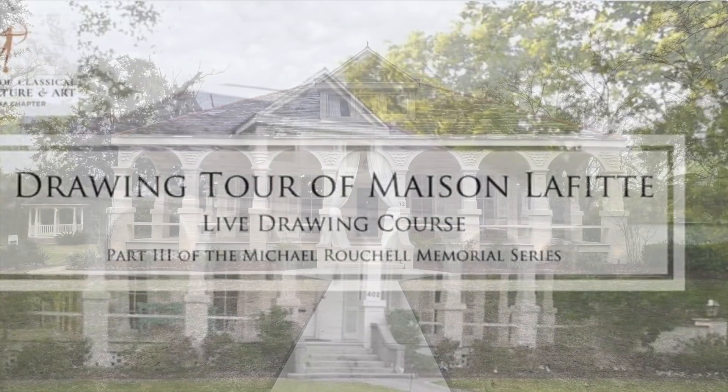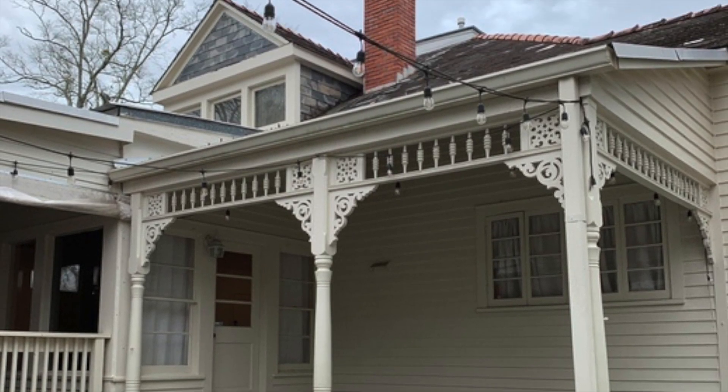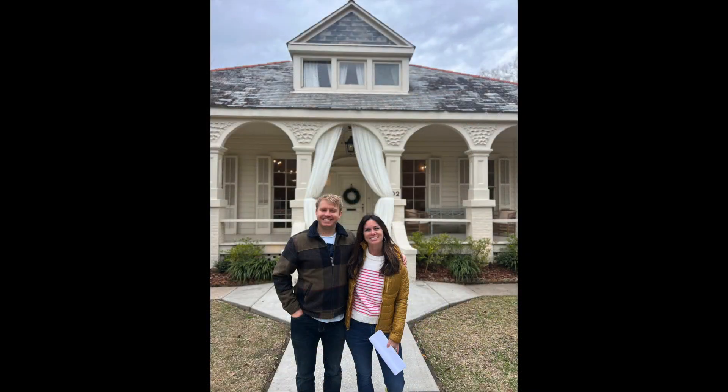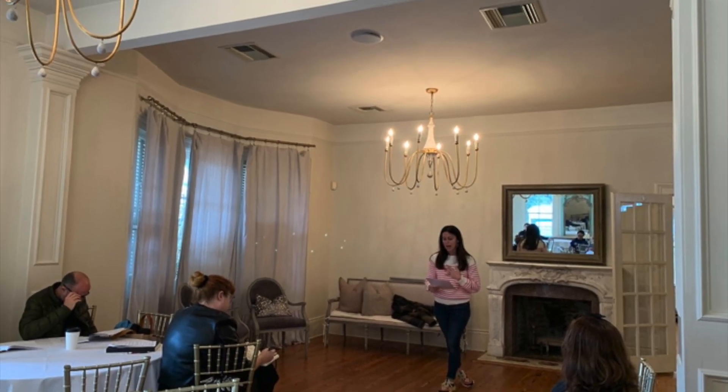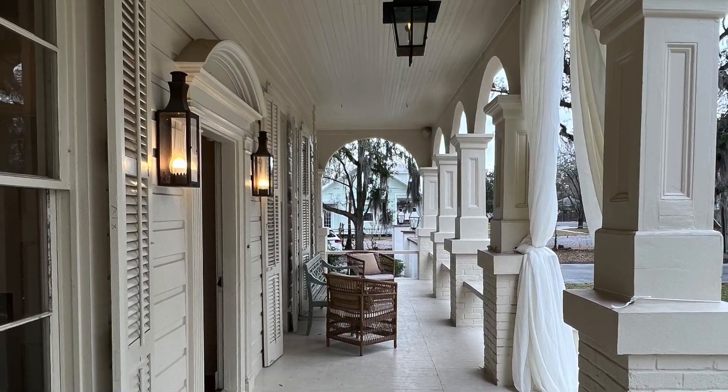I'm excited to share with you our recent drawing course and tour of the beautiful Maison Lafitte in Mandeville, Louisiana. I had the pleasure of touring the house with Director of Maison Lafitte Sarah Sinclair. She took us on a journey through the history of the house from its origins to its current use as an event space and all of the updates and renovations along the way.